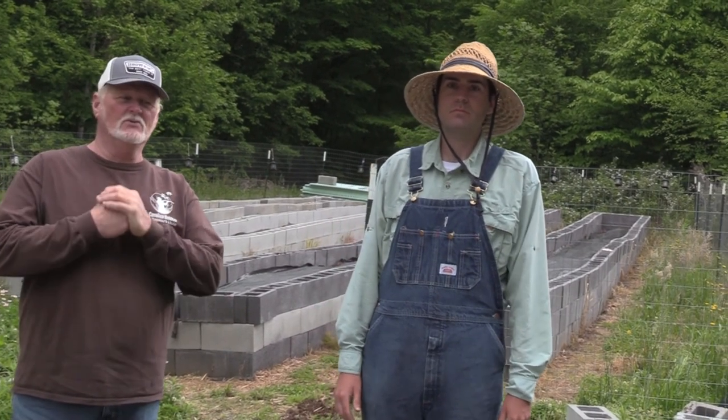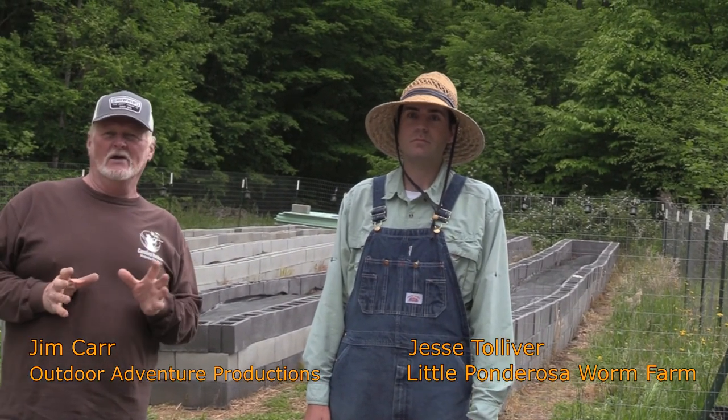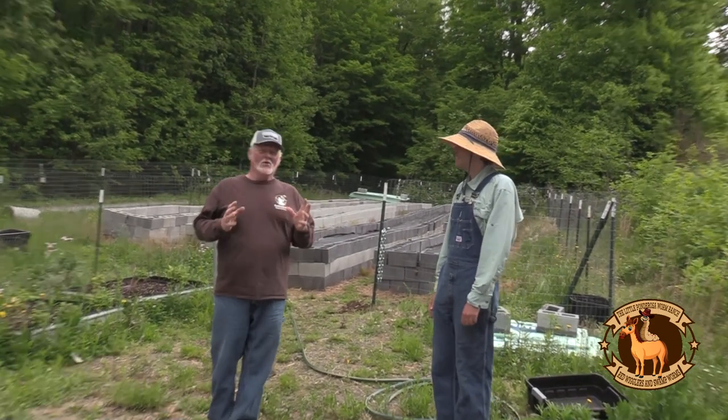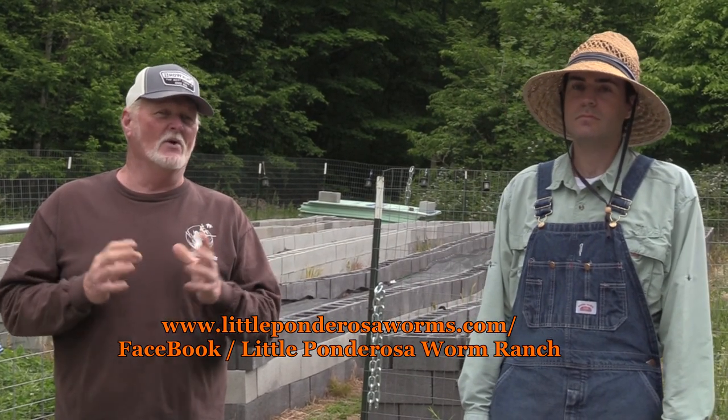Hey everybody, I'm Jim from Outdoor Adventure Productions and the YouTube channel Carolina Outdoor Adventures TV. Today we've got something totally different — we're up here at Little Ponderosa worm ranch. A lot of you fishermen know you've got artificial baits and live bait, and hands down, most of the time live bait will outperform artificial bait. Jesse is going to talk to us about his worm farm here.